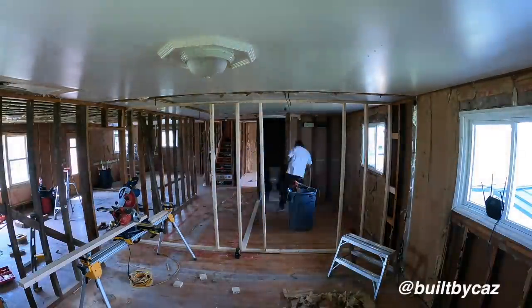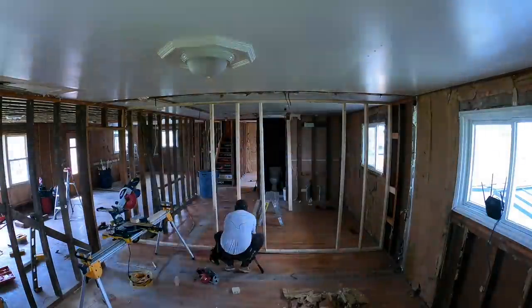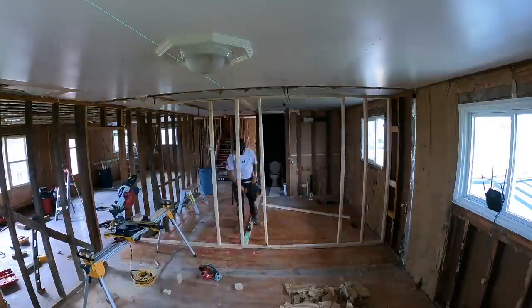On the left-hand side we did the walk-in closet, and if you haven't seen that video it already lives on my channel, so go check out that closet transformation.